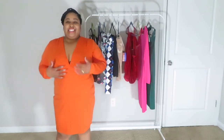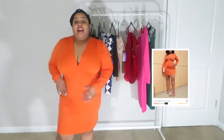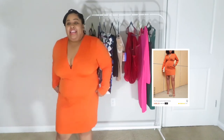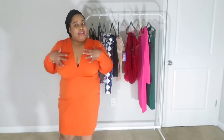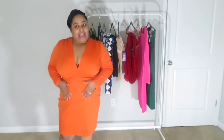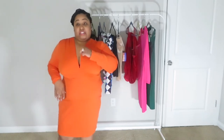So this dress is supposed to be lower-cut according to the picture, but it was five dollars and twenty-five cents. I don't like how long it is — I got a 2X. The top part is tight up through here, but loose at the bottom. I'm going to put a cami under here and wear this to church. This is not a going-out outfit for me.